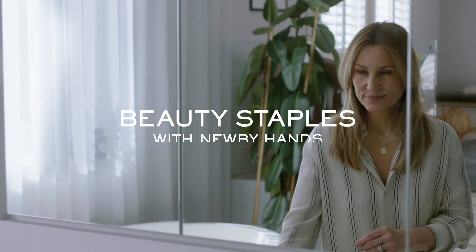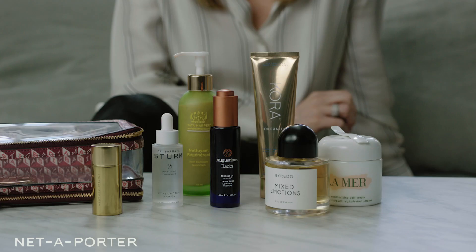Hi, I'm Newbie Hans, Global Beauty Director, and today I want to take you through my beauty staples. These are the seven products I love to use. Some are old, some are new, but they're always in my beauty kit.